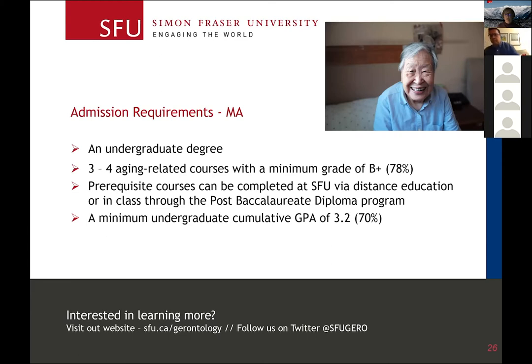It's a little more competitive to get into the MA program. To be competitive in our program, typically people need a GPA of at least 3.2 or higher. That bar shifts from year to year depending on who else is applying.